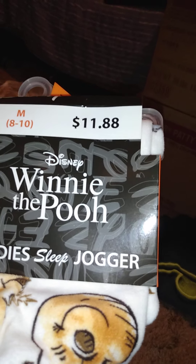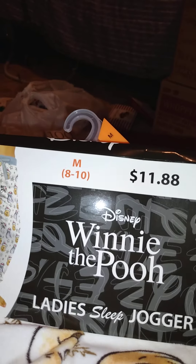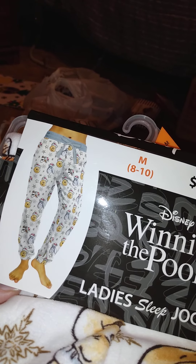For Christmas Eve he got me this — it's a Winnie the Pooh Lady Slipper Jogger in a medium, and it's a Christmas one, which is really kind of cute.